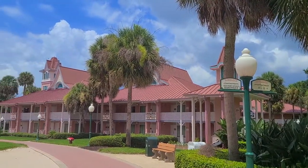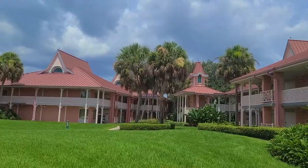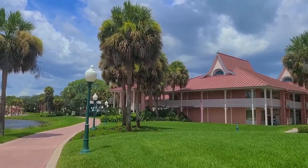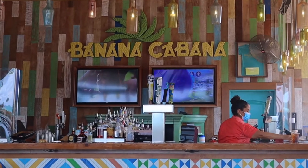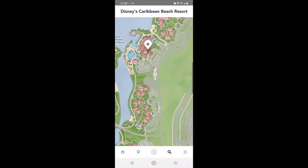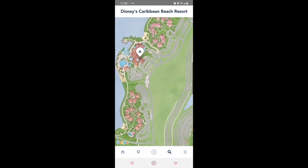To get to Banana Cabana from the Caribbean Beach Skyliner station is about an 8 to 10 minute walk, so be prepared for that. The easiest and quickest way to get there is through the Barbados section of the resort. You can pull up the resort map through the My Disney Experience app to help you navigate.